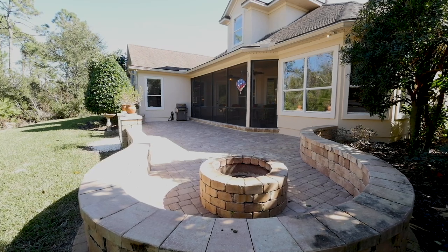For more details on this fantastic home, or if you'd like to see it in person, contact Mike and Cindy Jones. I'm Mike Jones. Thank you for watching.